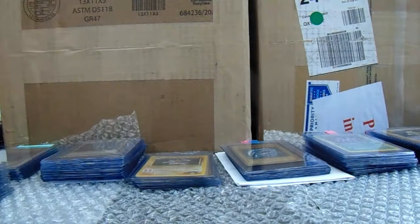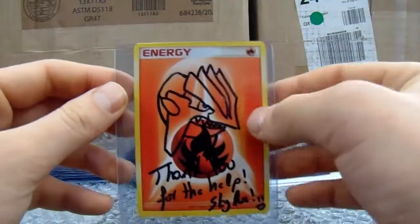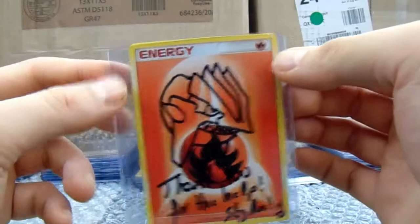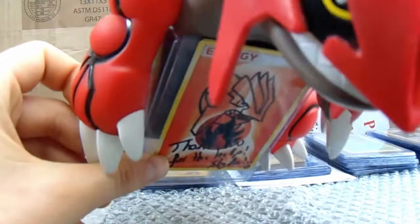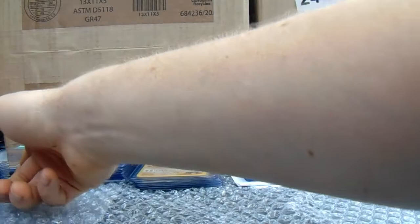We then move on to a Portuguese friend of mine — Stylus PT is his name on Instagram. Look at this — I can't be any more appreciative than that. That's really cool for me to receive. And here he is with his Groudon buddy. Thanks very much, that is appreciated — it's really cool to receive stuff like that.